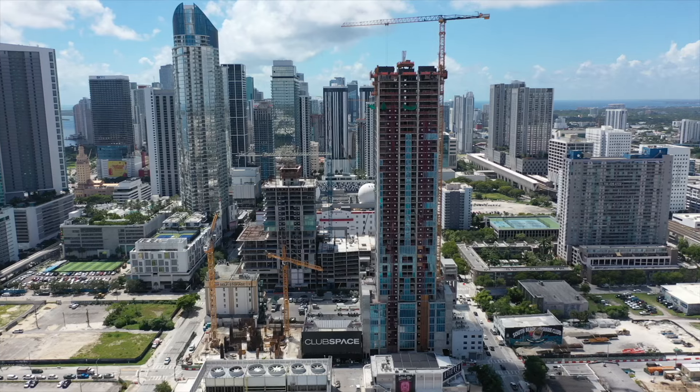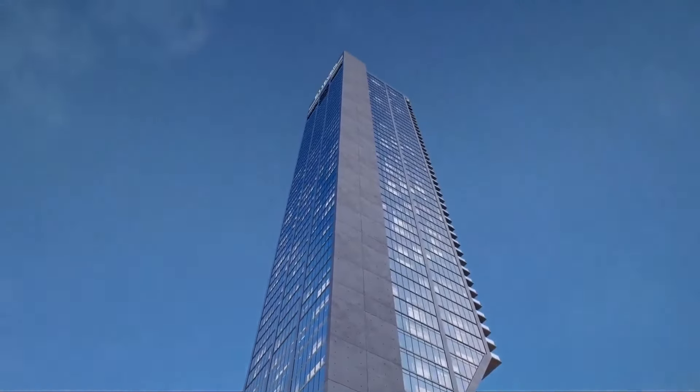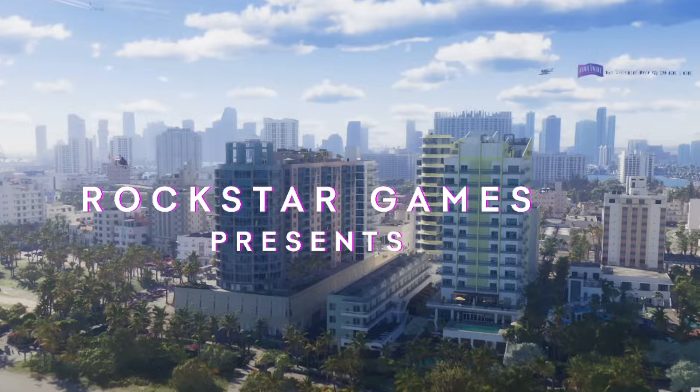Today we're going to talk about the two towers going up as part of 11 Hotel and Residences — that is 11 nightclub, the world-famous nightclub here in Miami. It's actually featured in GTA 6, if you remember the banner flying across in the trailer. They're building dual towers that are going to be 65 stories high and connected with a skybridge.